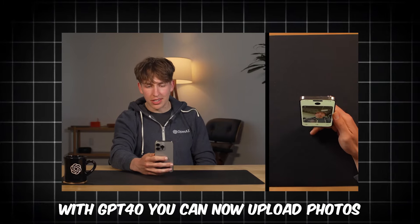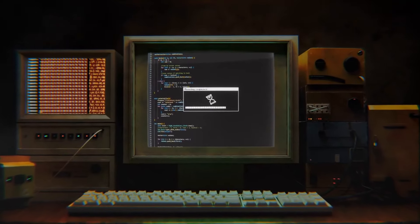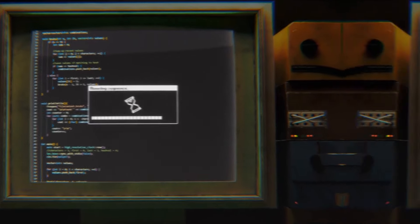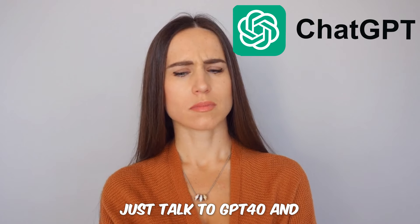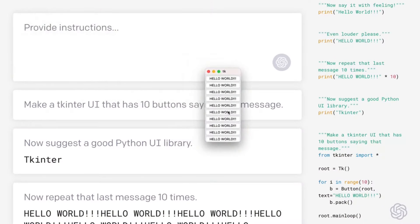With GPT-4O, you can now upload photos, use voice commands, and integrate data from various sources. This opens up a world of possibilities for personal and professional use. Need a quick summary of a report? Upload it and get an analysis. Want to brainstorm ideas? Just talk to GPT-4O and get instant feedback. GPT-4O can even solve math problems easily, making it a great tool for your assignments.